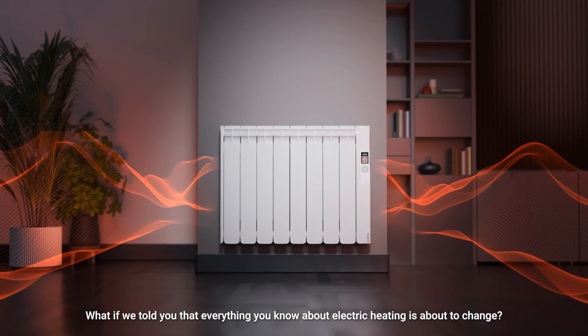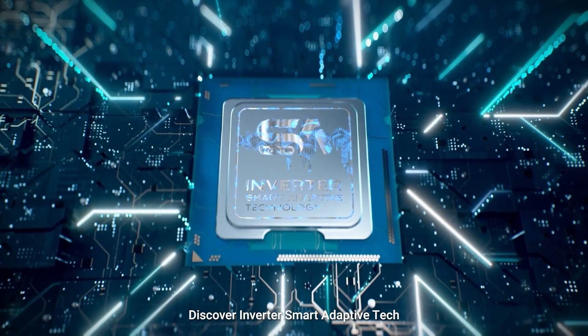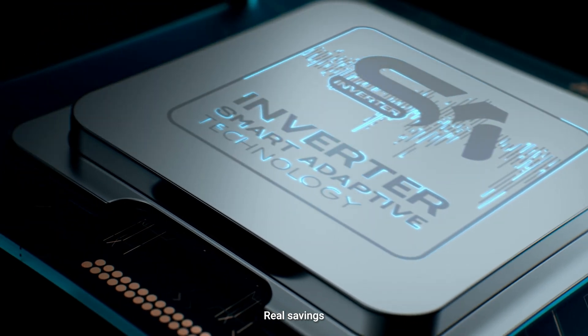What if we told you that everything you know about electric heating is about to change? Discover Inverter Smart Adaptive Tech. Total efficiency. Intelligent energy. Real savings.